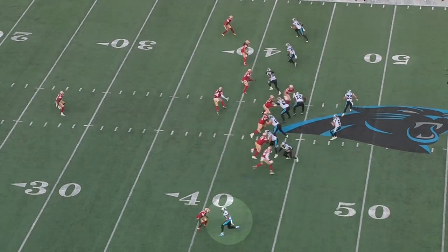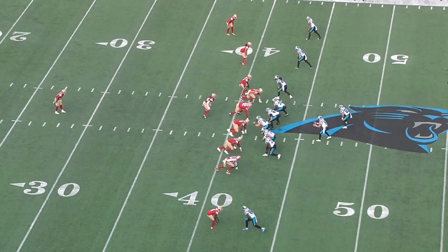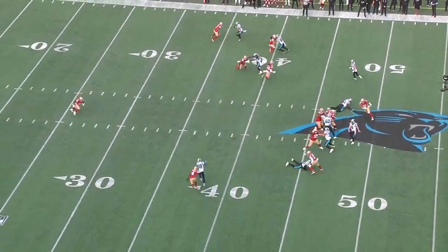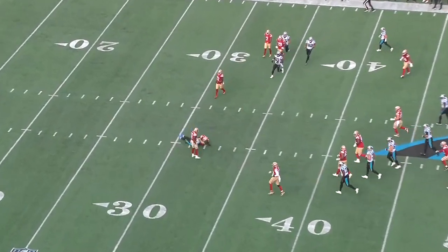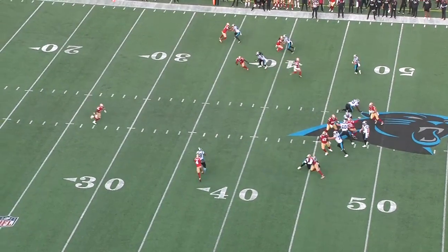Terrace Marshall can be more than just a deep threat — he's a fluid route runner who can separate at all levels of the field. On this slant route, he does a nice job accelerating out of his jab step. The corner establishes contact out of his release, but then Marshall wipes with the outside arm to get him out of phase.